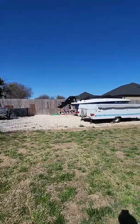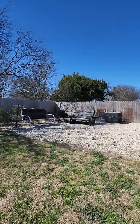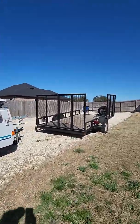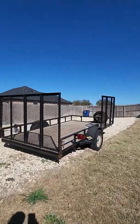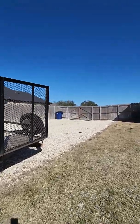They have a boat, a camper, a trailer, a sitting area, and another cooker. So clearly lots of room over here. And then there's their double gate.